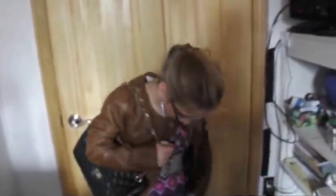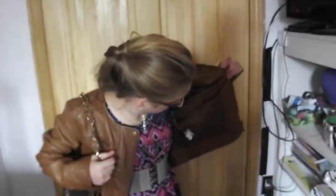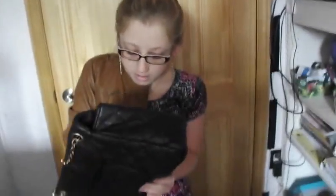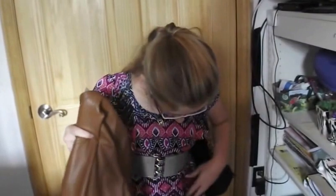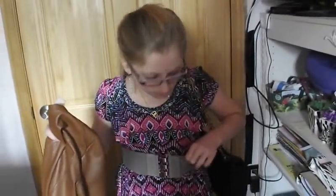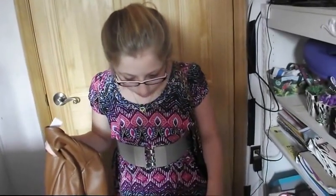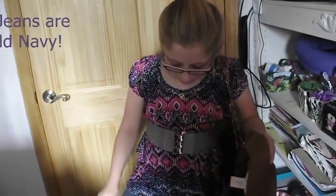This outfit is a bit more dressy. It's just a brown leather jacket — I'm not sure what kind it is. This is a Guess purse, I'm pretty sure, just a nice black purse. This jacket is Joe Fresh — I forgot about that. This belt doesn't come with a brand name. The shirt is George, pretty sure, with fair jeans, and these shoes are also George.